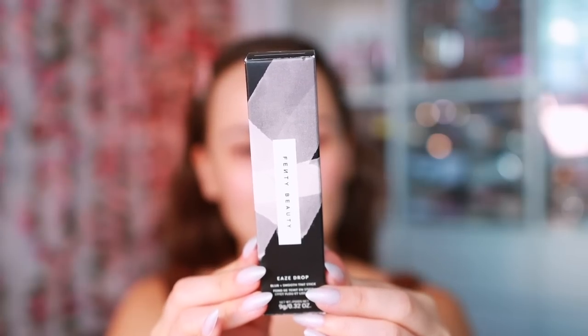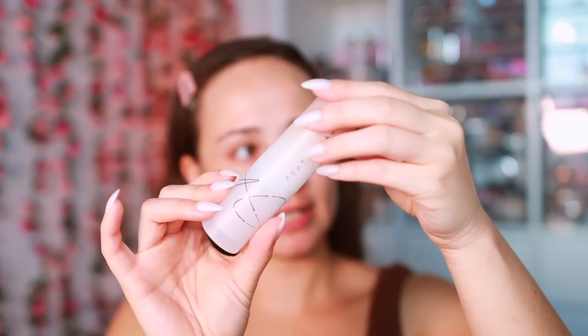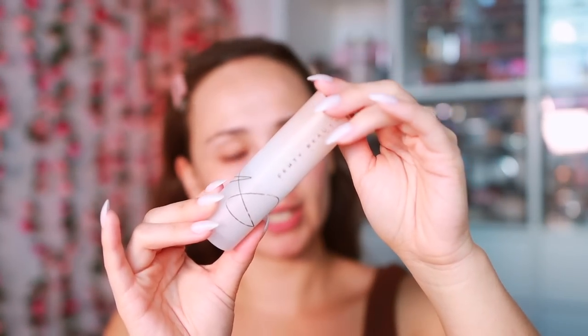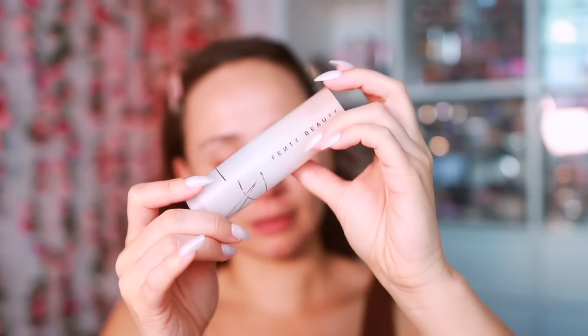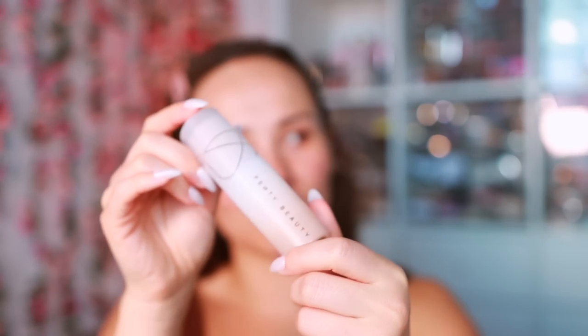Typical Fenty packaging — the product is made in Italy and has a 12-month shelf life. It has very lightweight packaging because it's 100% recyclable. It doesn't feel luxe at all, but I'll take it if you can recycle it.